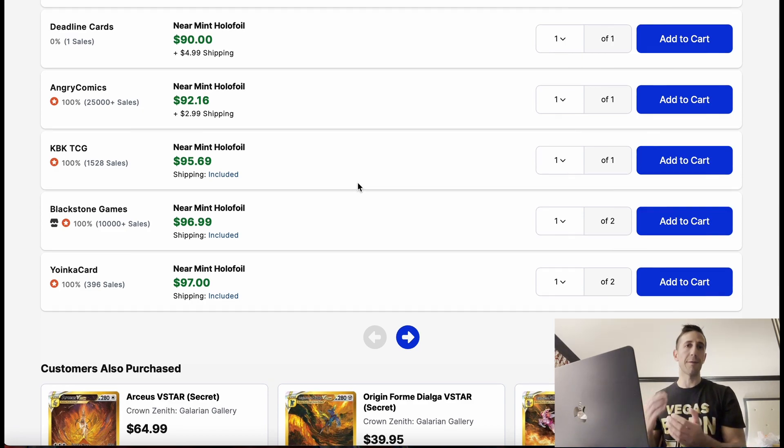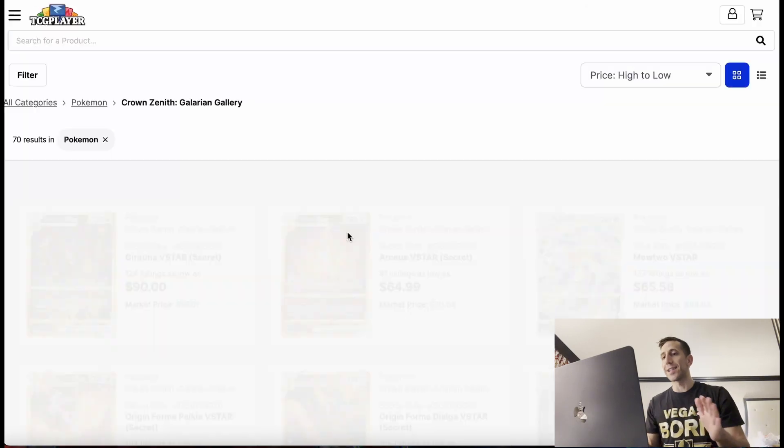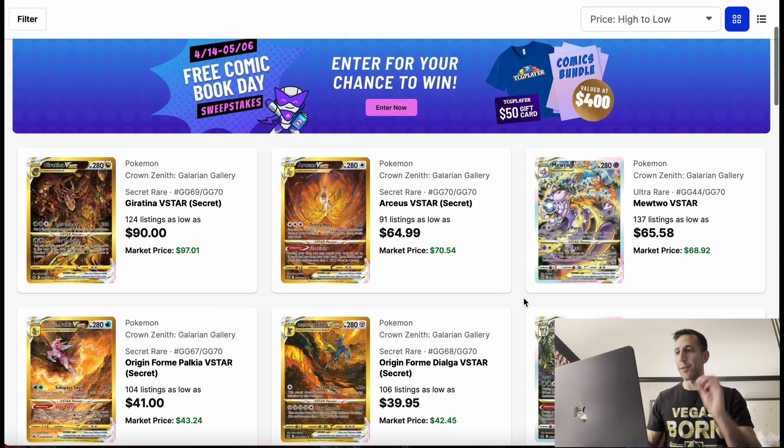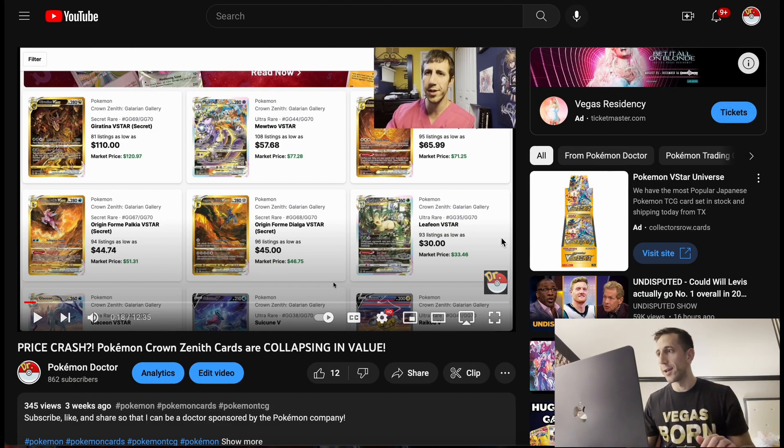If you look on eBay, maybe you can even make offers on some listings. About a month ago — well, the beginning of this month — I made a video about prices crashing down for Crown Zenith. So let's see where we're at.